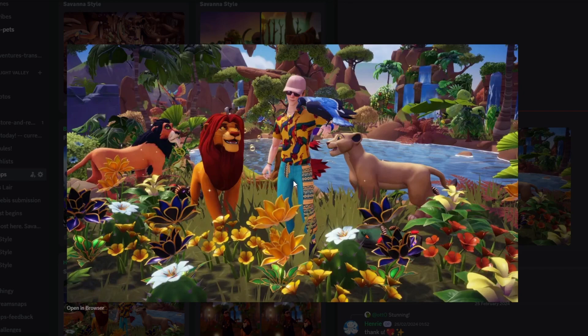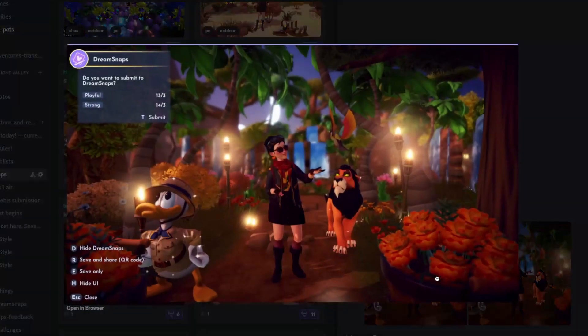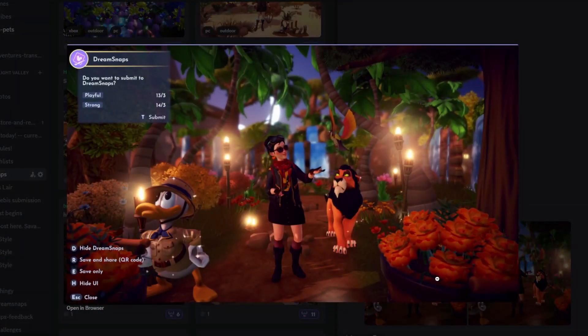Next up we have Henry with their submission and I love this — it's beautiful. The colors, the vibrancy, all the flowers, the outfits so bright and bold. Again using the blue raven — I wish I'd thought of this because it's such a good idea for looking like Zazu, so clever. You've got the other bird in the background, all the characters, Pride Rock, and the waterfalls. This is just wonderful.